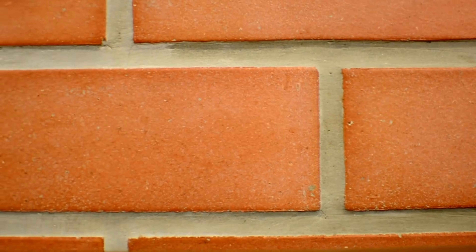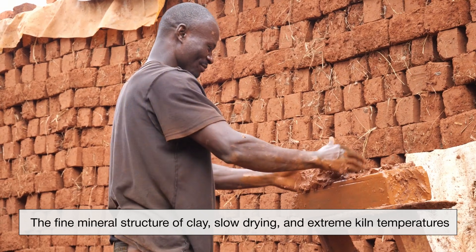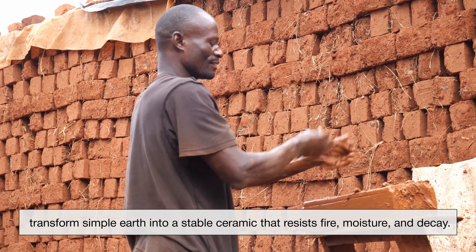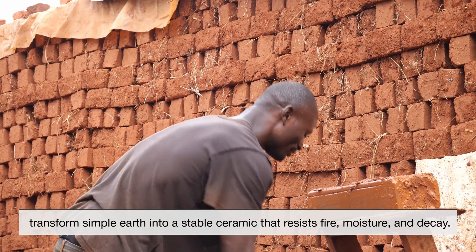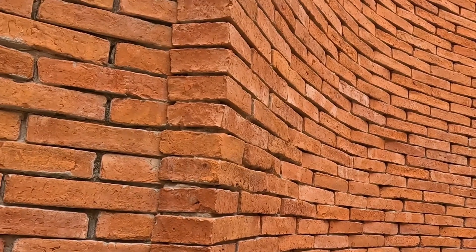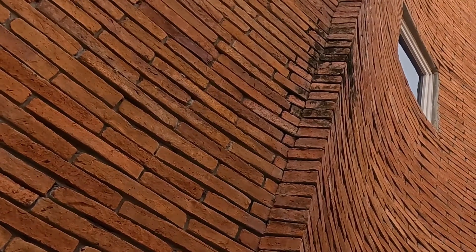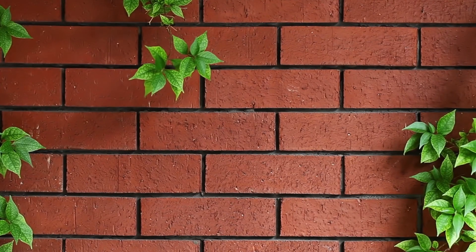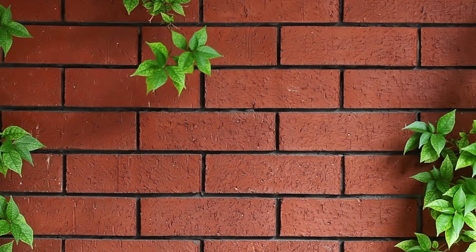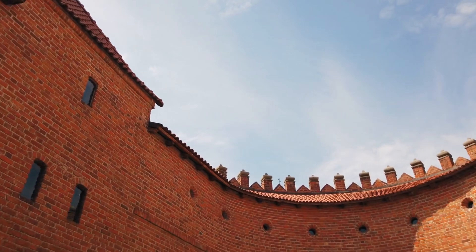Clay bricks survive for decades because they combine natural materials with careful human understanding. The fine mineral structure of clay, slow drying, and extreme kiln temperatures transform simple earth into a stable ceramic that resists fire, moisture, and decay. Their strength under compression, thermal stability, and ability to manage water allow brick buildings to age gradually rather than fail suddenly. When paired with thoughtful design and basic maintenance, clay bricks don't just endure time — they quietly outlast it. What begins as ordinary clay becomes one of the most dependable building materials in human history.